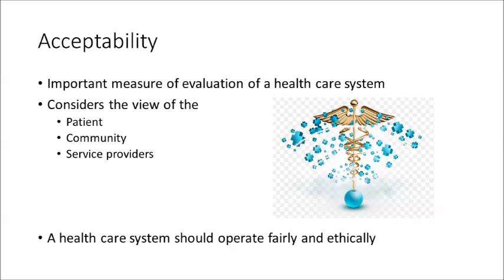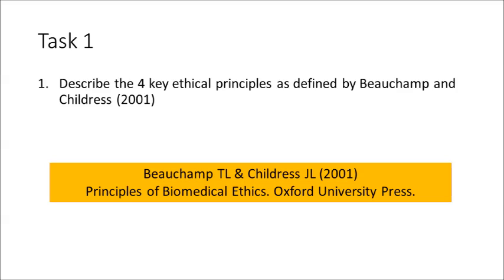To be acceptable, the healthcare system should operate both fairly and ethically. Your first task is to describe the four key ethical principles as defined by Beauchamp and Childress. You can access this information by referring to the textbook by these authors, or by conducting a simple Google search — just type Beauchamp and Childress 2001 into the search bar to find reference to the four ethical principles.